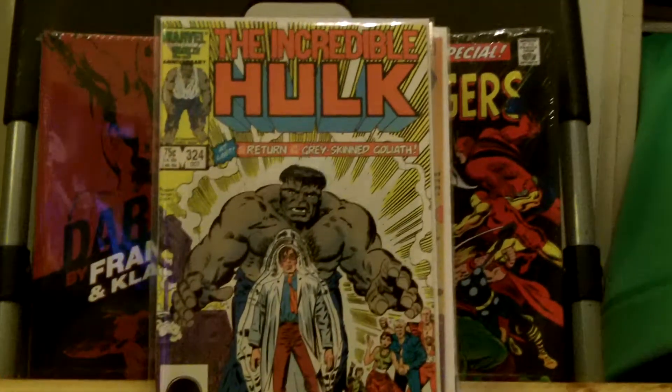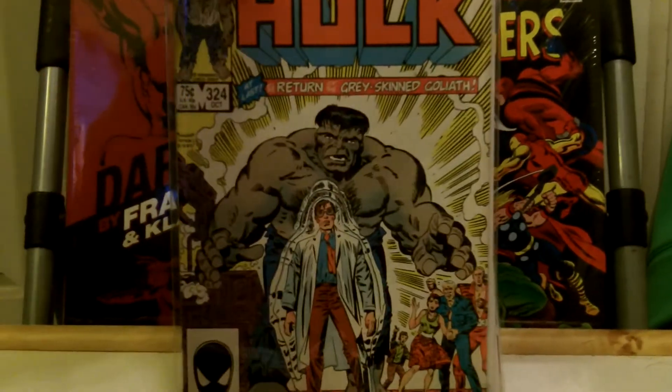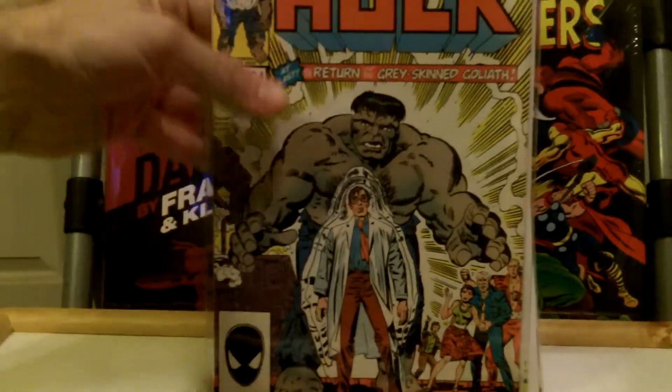The first book is Incredible Hulk 324 — the reintroduction of the Grey Hulk. Really cool cover, kind of a homage to Hulk number one.